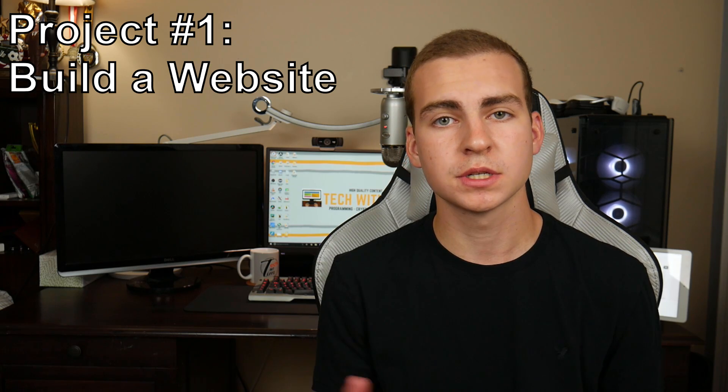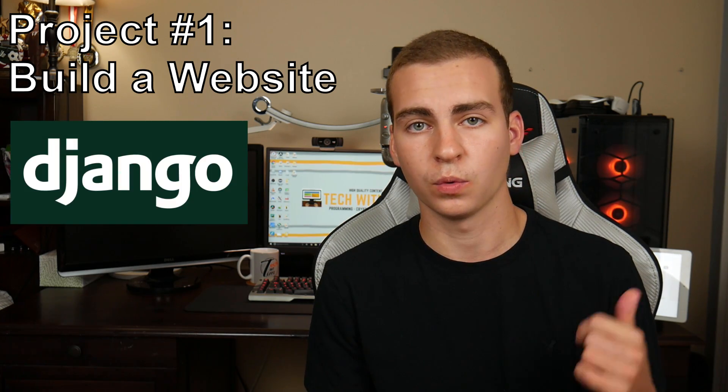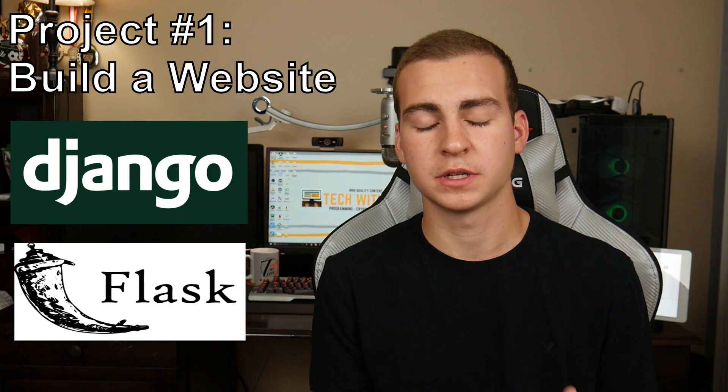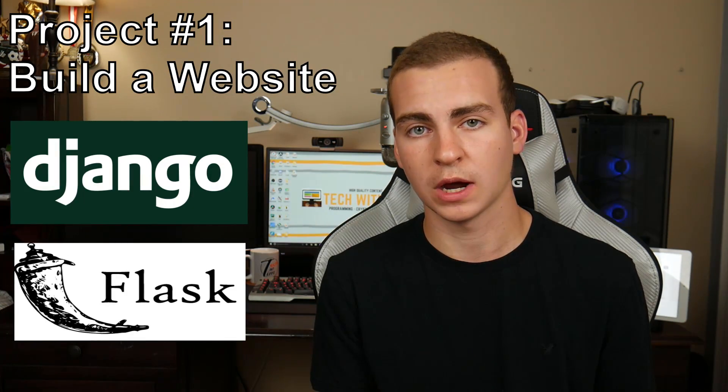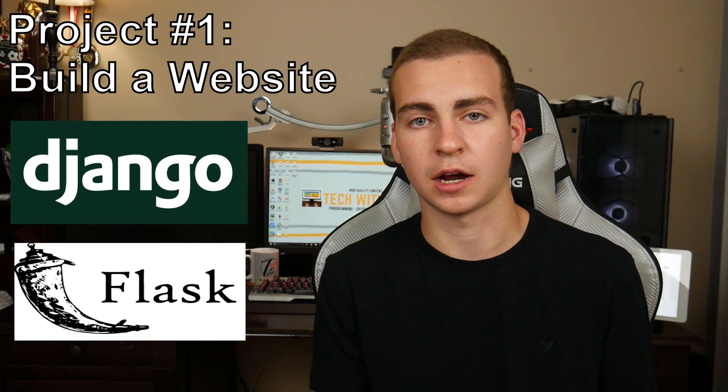The first project I recommend to intermediates is building a website using Python. This is going to involve you learning one of two modules usually, which is either Django or Flask. These can be complicated modules, but to learn them will probably take you a few hours and you'll be able to create a full website using almost entirely Python.